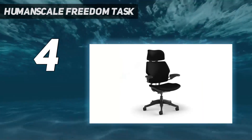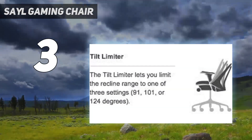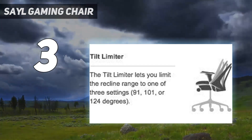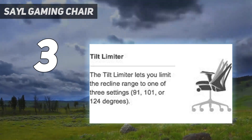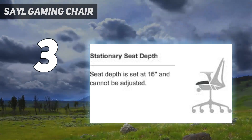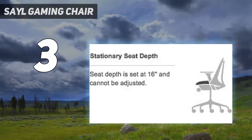At number three, the high-priced Human Scale Freedom Task chair looks like just another office chair at a glance — that is, until you sit in it. Unlike most office chairs, the Freedom's weight-based reclining mechanism automatically moves, twists, and supports your body as you adjust your posture. That unique design also applies to its armrests, which pivot alongside your natural movements for constant arm and shoulder support. Fun fact: the Human Scale Freedom Task chair also made our list of the best ergonomic office chairs.